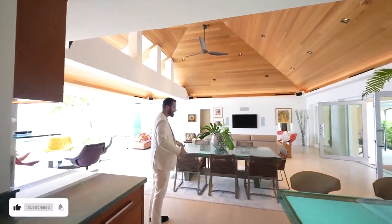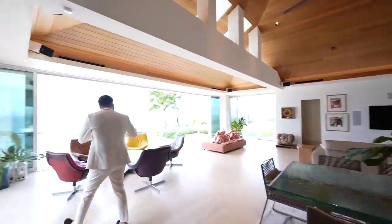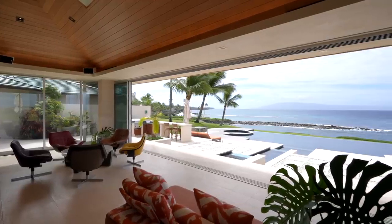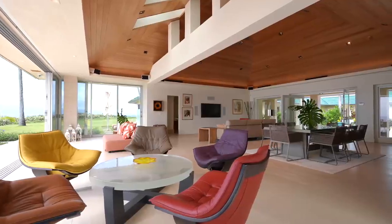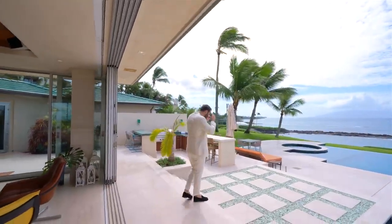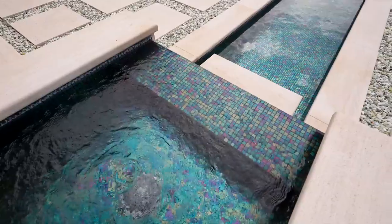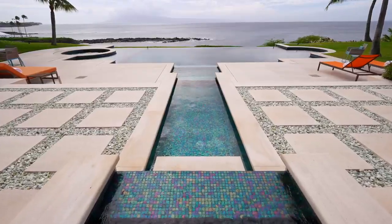These smaller seating areas with sliding glass doors open up for a seamless transition. By the way, all the furniture is included with the sale of this property. And here we are at the backyard — this backyard is stunning. The same travertine continues to the exterior. We have two water features that overflow to each other and then to the infinity edge pool.